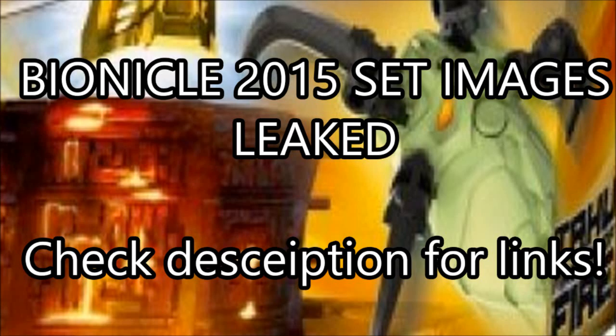Hello everybody, and boy do we have some epic news to bring you today. The quest has paid off — Bionicle 2015 pictures have indeed been found.